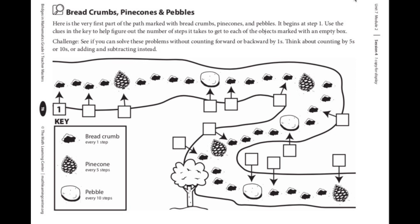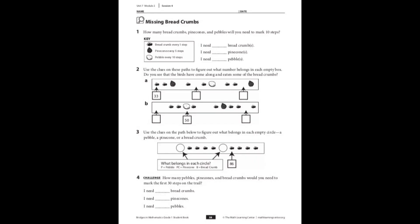Let's take a look at the page you'll have to complete in your workbook — this is your exit ticket for today. This is the activity on page 58 in your student workbook. Number one asks: how many breadcrumbs, pine cones, and pebbles will you need to mark 10 steps? I need ___ breadcrumbs to make 10, ___ pine cones to make 10, and ___ pebbles. Breadcrumbs come every one step, pine cones every five steps, and pebbles every ten steps. For number two, you'll fill in the missing numbers based on the number they give you — use that number and think. Remember: use your key. Breadcrumbs for one, pine cones for fives, pebbles for tens.